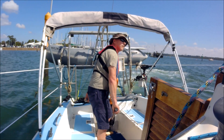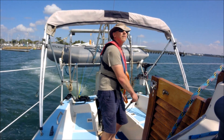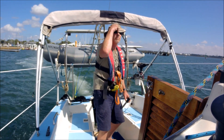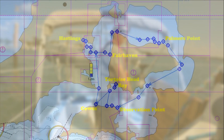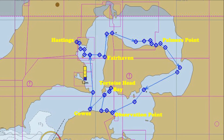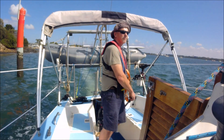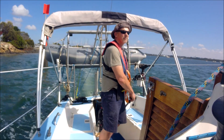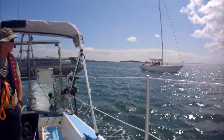Leaving Hastings there is a couple of miles of well-marked channel to negotiate. With five days on the water this trip, the aim is to sail around French Island exploring some of its anchorages, and then to visit Observation Point on Phillip Island to see its suitability for drying out a trailer sailor.